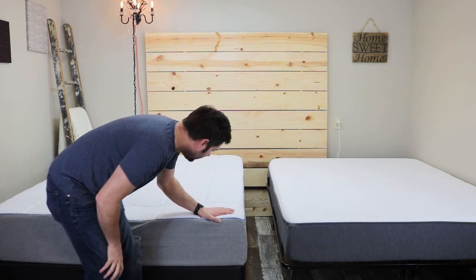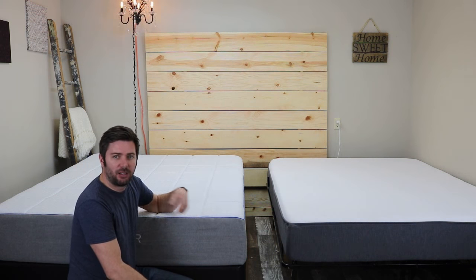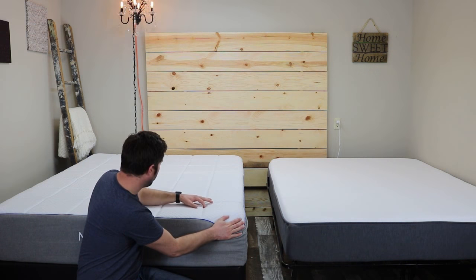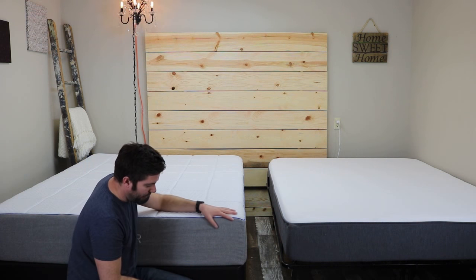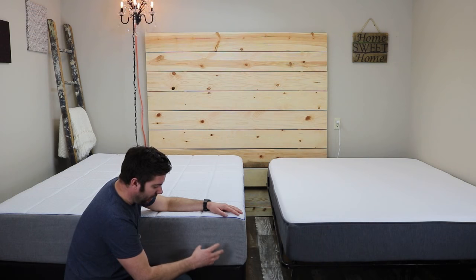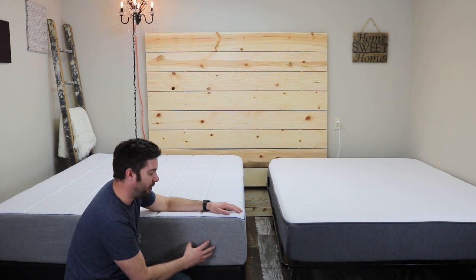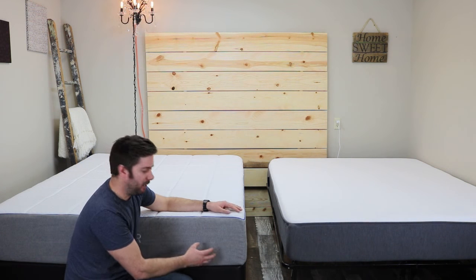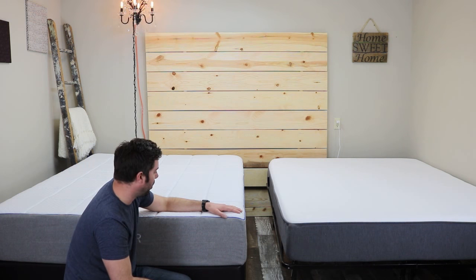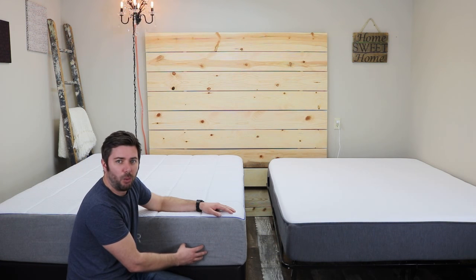First we'll talk about the Nectar. On the top cover, it uses a tinsel cotton blend — tinsel is a highly breathable fabric that allows good airflow. Underneath that is an inch layer of gel-infused memory foam quilted into the cover, giving it a nice substantial feel on top. Followed by three inches of 3.5-density memory foam, and then a seven-inch foam core at 2.2 PCF. The industry standard for online mattresses is typically 1.8 to 2 pound, so this is a little above average, which generally translates into longevity and works well for heavier people.